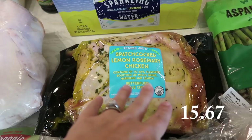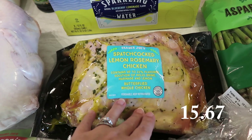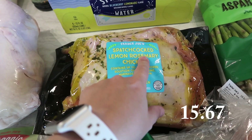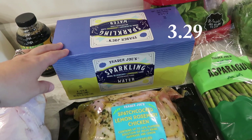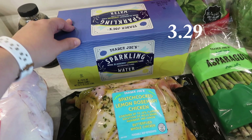I've never tried anything like this before — it's called spatchcocked lemon rosemary chicken, and it is a butterflied whole chicken. It looks really, really good, so I'm definitely going to enjoy making this for dinner this week and hopefully it tastes as good as it sounds. I also picked up sparkling water with natural blueberry lemonade flavor — it sounded really, really good and I definitely wanted to give that a try.